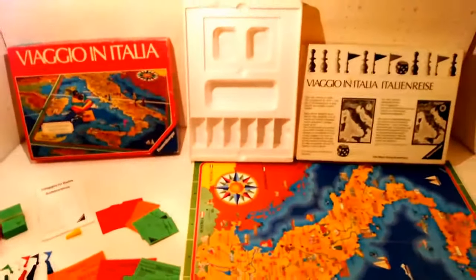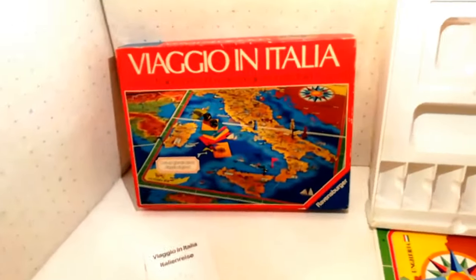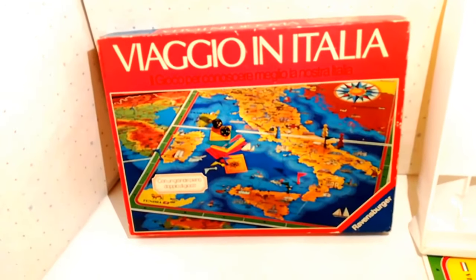Se vi è piaciuto iscrivetevi. Viaggio in Italia Ravensburger, 1980 circa.